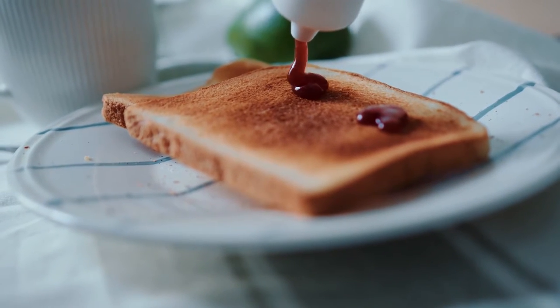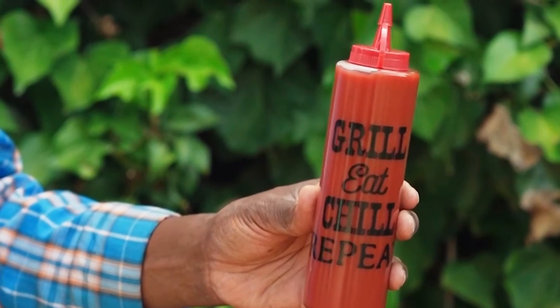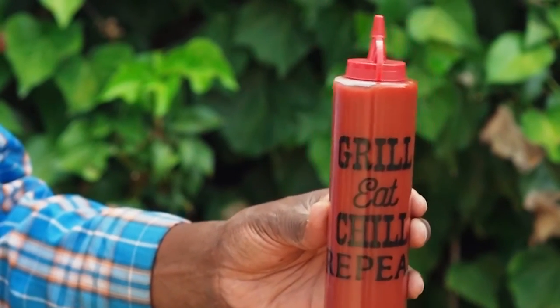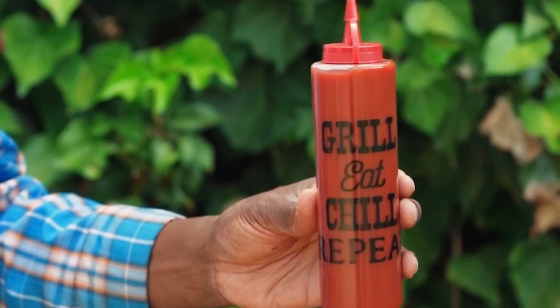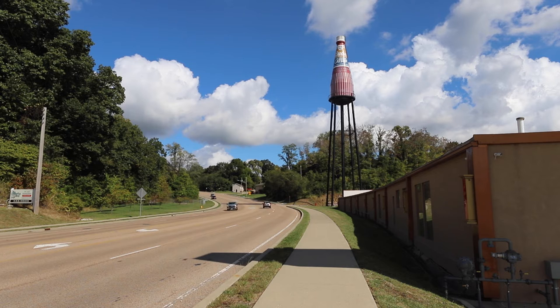Or is it? 71 pounds of ketchup might sound like a lot of condiment, but what about 100,000 gallons? That's the capacity of this — the world's largest ketchup bottle in Collinsville, Illinois.